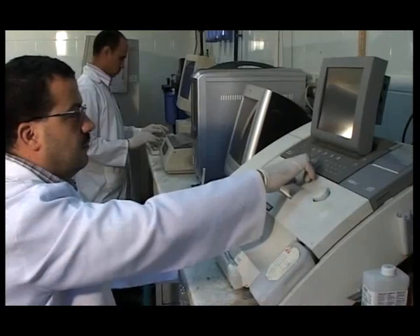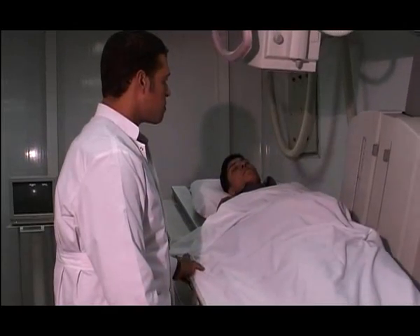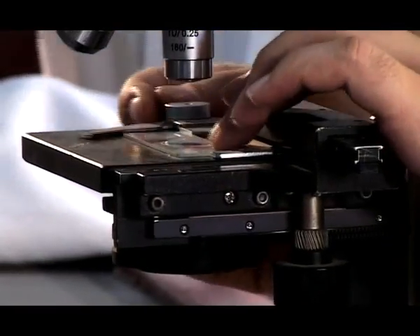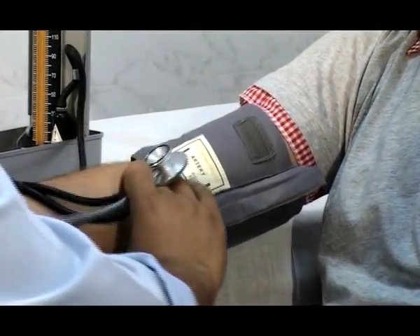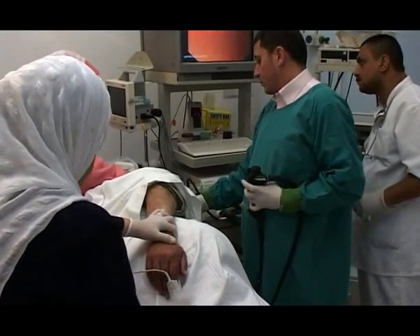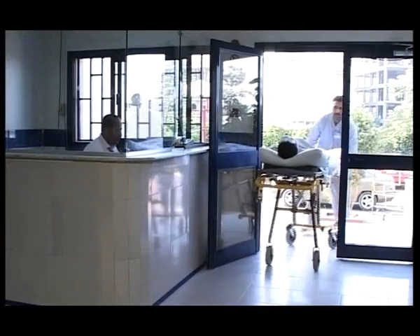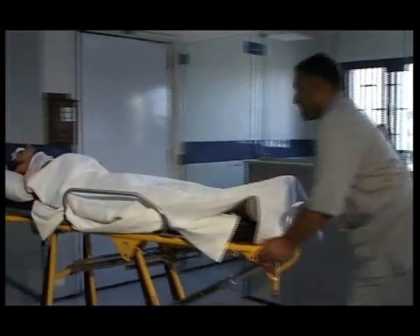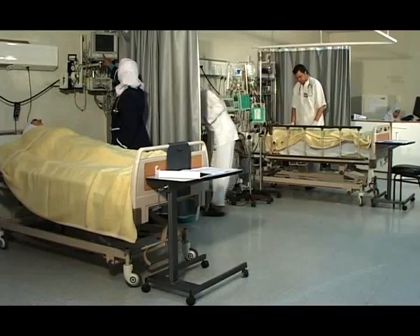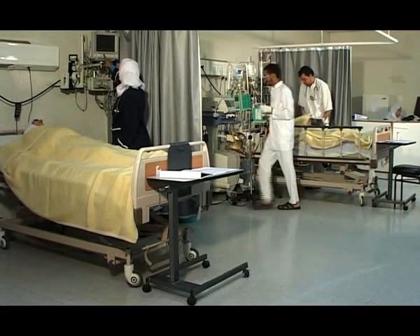The hospital is equipped with devices and equipment set according to the latest international medically acknowledged systems. The hospital includes the following. The ground floor: an emergency unit including 11 beds, to which an operation room is attached, together with a room for intermediate care and another for urgent services.